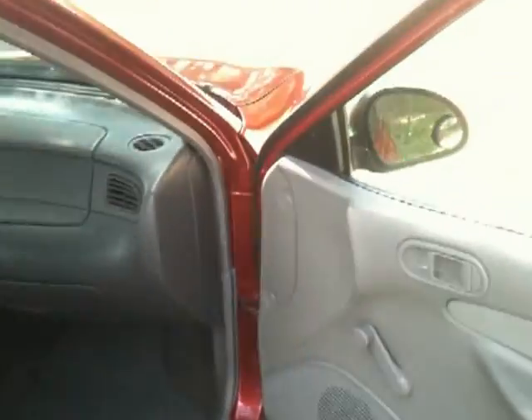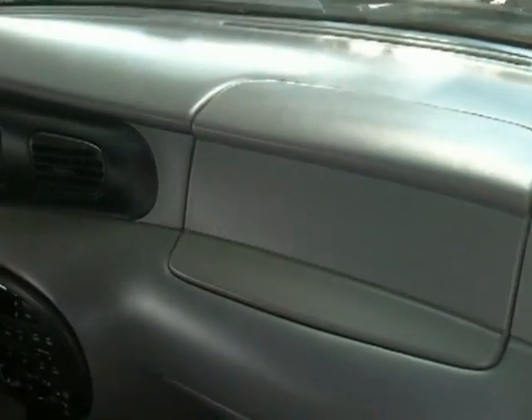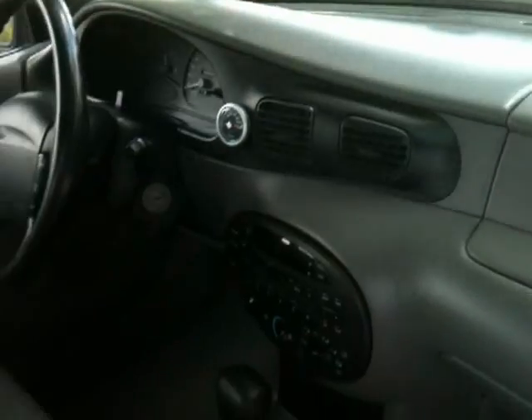I'll show you the interior — you can see what I'm talking about, just how clean it is. Here's the passenger door panel. Check this out. Great condition. Show you the dash, not a crack in it. You can see the seats. Here's the passenger seat. The carpets. The interior of this car is just great.